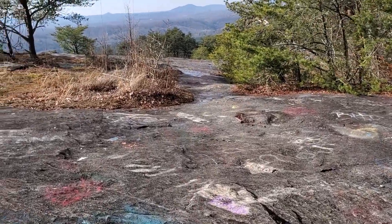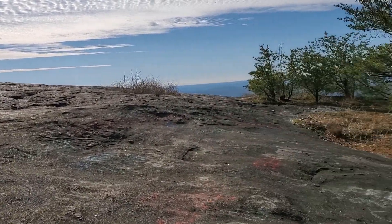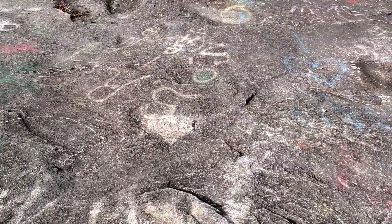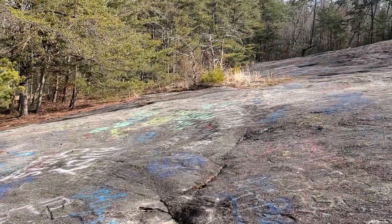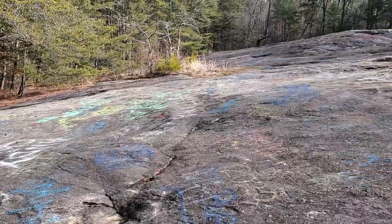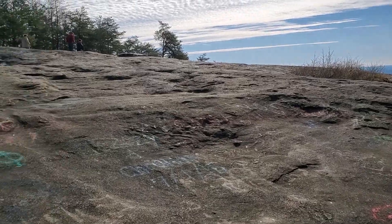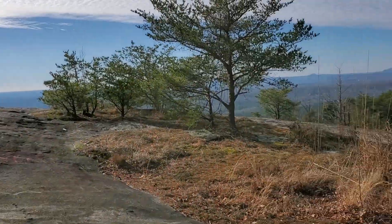I'm going to walk forward a little bit and show you where I'm at. This is what we call Bald Rock — basically a giant rock on the side of this mountain. If you look over, people have been tagging it for decades, which sounds kind of weird, but it's just kind of become a tradition. And honestly, after we're gone, it'll eventually all wash away.